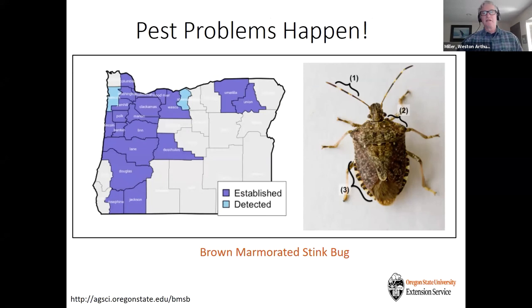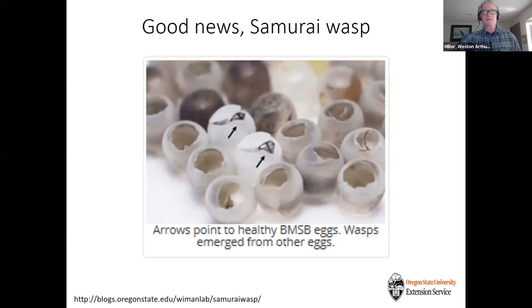Pest problems happen. The brown marmorated stink bug is a relatively new pest to the Oregon/Pacific Northwest area — about the last 10 years. It's a pest on lots of different crops, vegetables, fruits, and ornamental plants. The good news is that the samurai wasp, a natural enemy from Asia, has found its way here and is starting to have an impact on the brown marmorated stink bug. The arrows on this slide show healthy eggs and others that have been parasitized by wasps, killing the stink bug before it emerges.